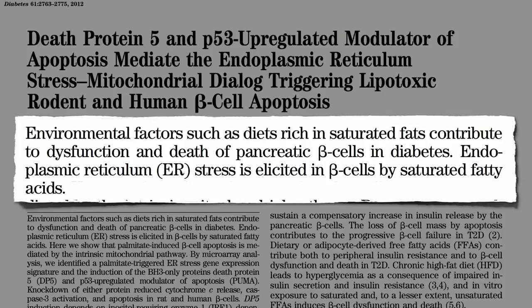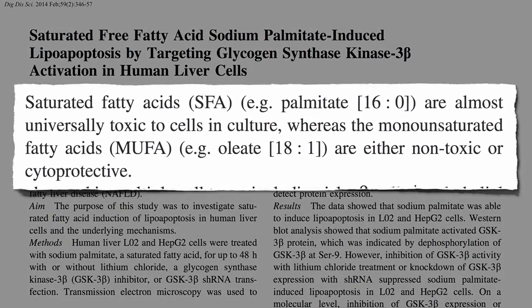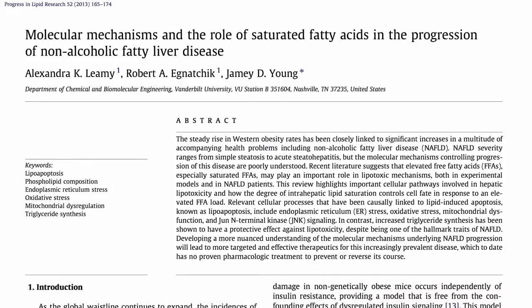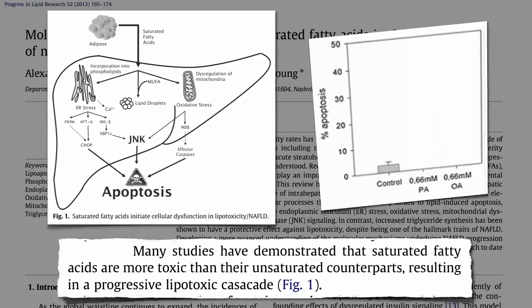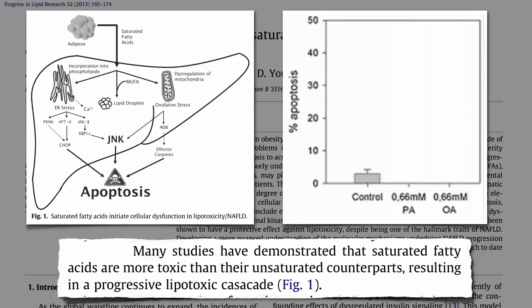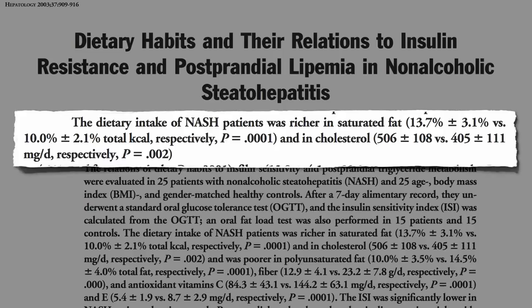And saturated fat isn't just toxic to the pancreas. The fats found predominantly in meat and dairy — chicken and cheese are the two main sources in the American diet — are almost universally toxic, whereas the fats found in olive, nuts, and avocados are not. Saturated fat has been found to be particularly toxic to liver cells in the formation of fatty liver disease. You expose human liver cells to plant fat and nothing happens; expose liver cells to animal fat and a third of them die. This may explain why higher intakes of saturated fat and cholesterol are associated with non-alcoholic fatty liver disease.